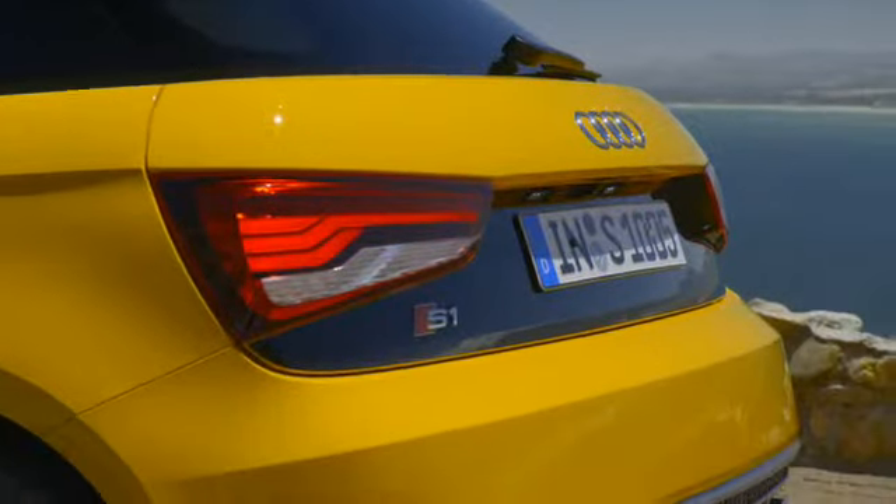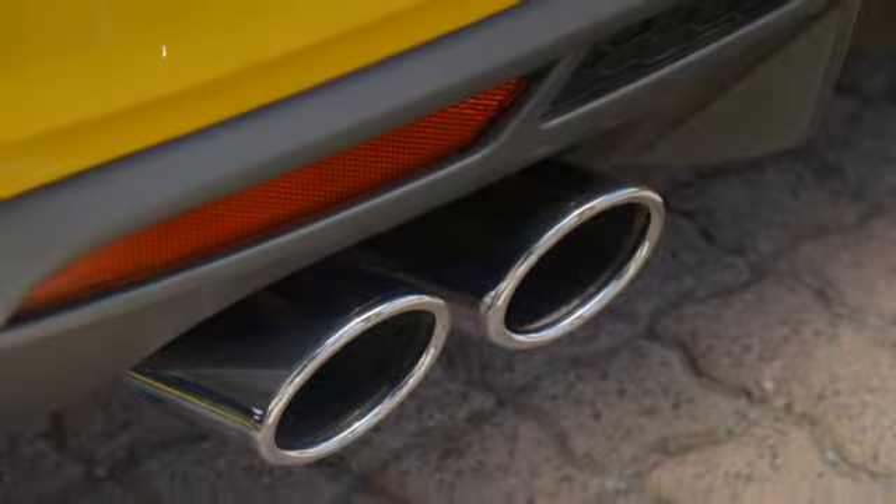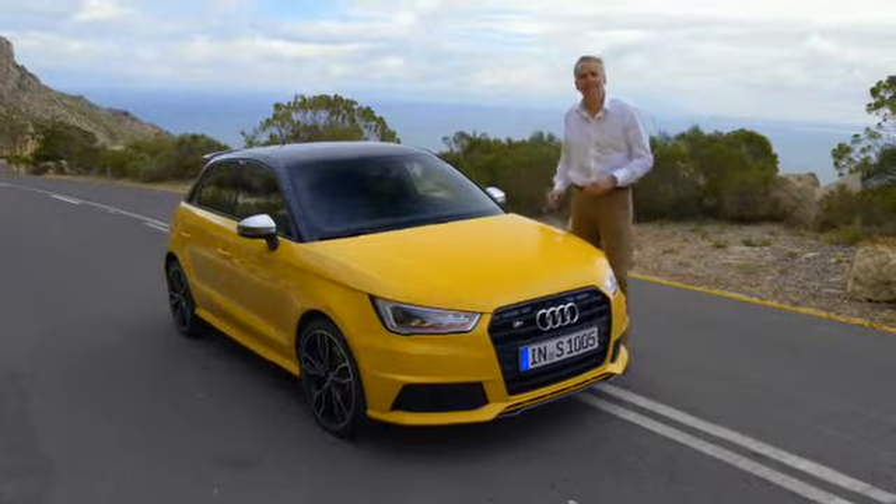The secret here is the combination of the two-litre TFSI motor, S Sport suspension, and, of course, Quattro. Come on, let's take a look inside.